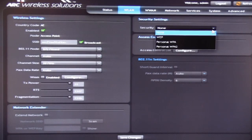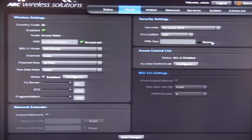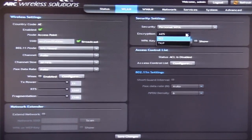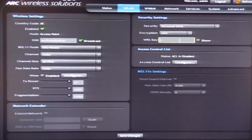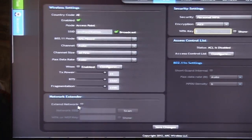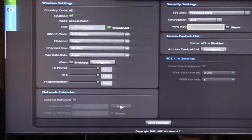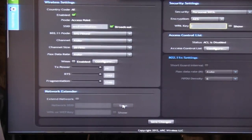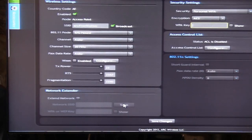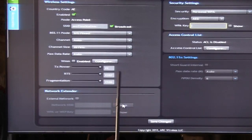On the security settings are the different security standards that we can use — for instance, WEP, WPA, and WPA2. The encryptions available are AES and TKIP, and it's just a matter of typing a key in the bar. One good feature about this device is the network extender. By enabling this, we can extend the coverage of an SSID. By pressing the Scan button, it will show a list of available SSIDs where we can choose which SSID to extend. Once selected, we just type the WPA or WEP key for the specific SSID.